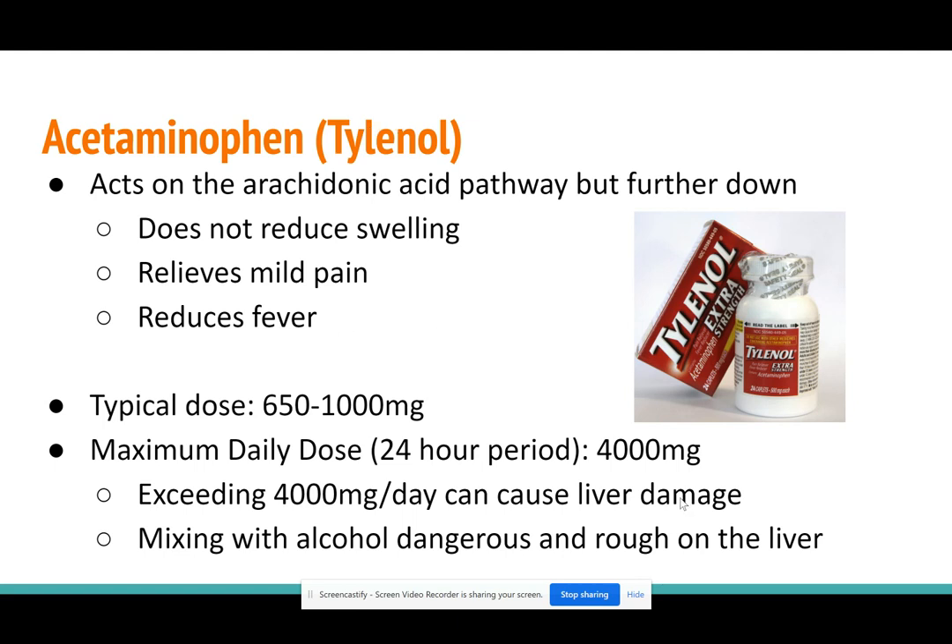Tylenol is processed by the liver, so there is a limit to the amount you can have per day: 4,000 milligrams in a 24-hour period. A typical dose is about 1,000 milligrams, so you can only have about four doses per day. That includes all acetaminophen — Dayquil, Mucinex, and other decongestants all contain acetaminophen, so you have to watch how much you're taking per day if you're reaching for multiple types of drugs.